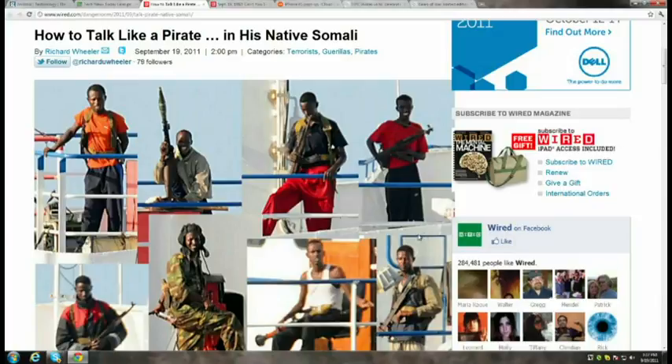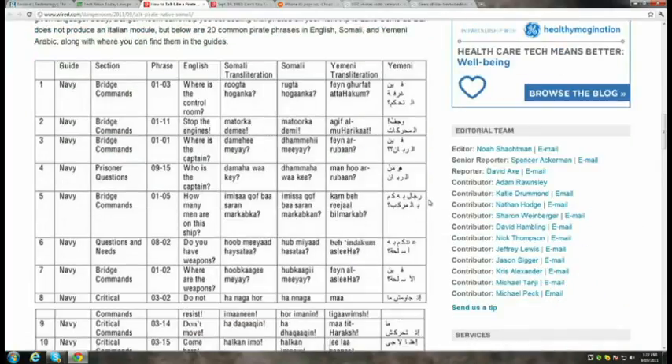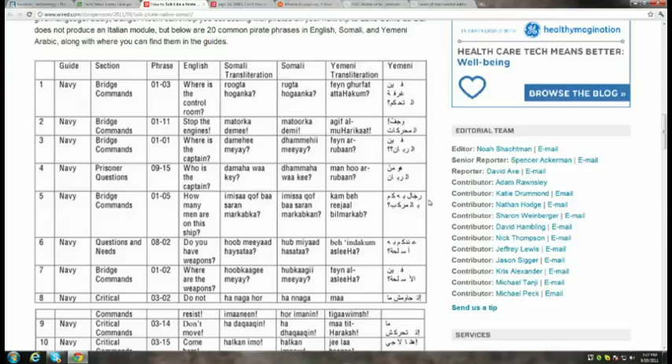Today is International Talk Like a Pirate Day. One host liked the Wired article that teaches you how to actually talk like a Somali or Yemeni pirate — saying things like 'Where is the captain?' and 'Put your guns down.' The rise of actual Somali pirates has kind of taken the fun out of Talk Like a Pirate Day. In 1982, Professor Scott Fahlman at Carnegie Mellon first typed a colon, dash, close parentheses on a bulletin board at 11:44 a.m. — and the smiley emoticon was born.